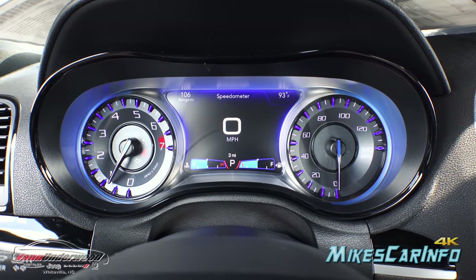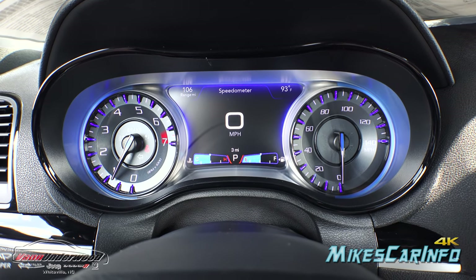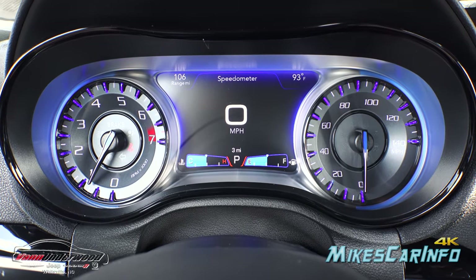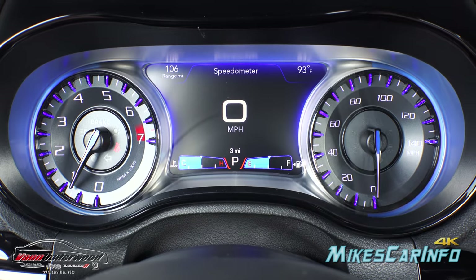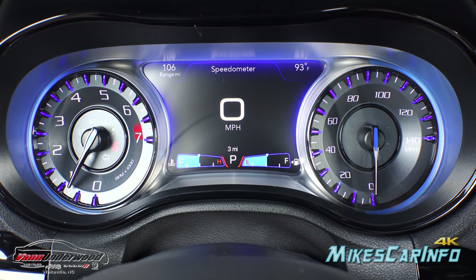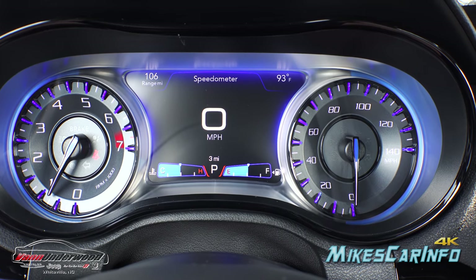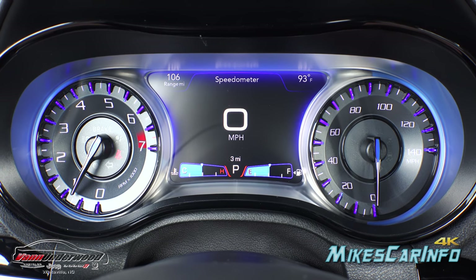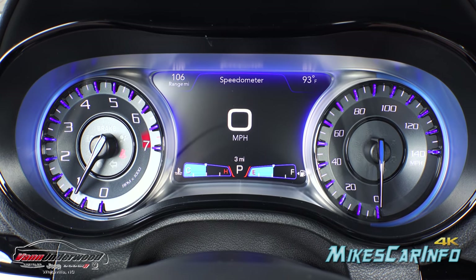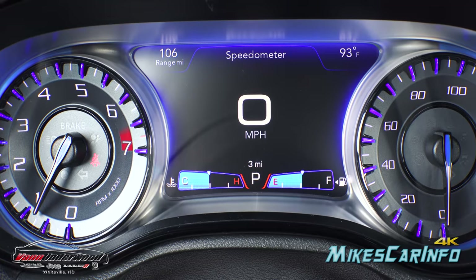Let's look at the gauges — they have a blue background looking really sharp. The dials are very impressive with that blue popping through like little gemstones. RPMs are on the left side, speedometer on the right side.